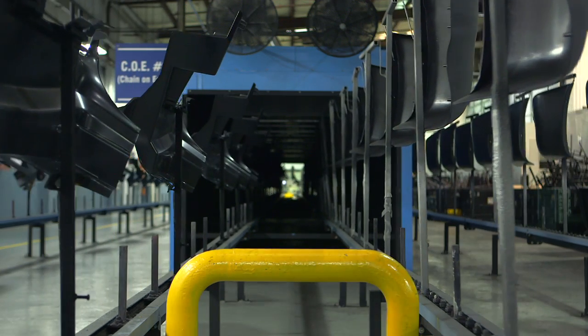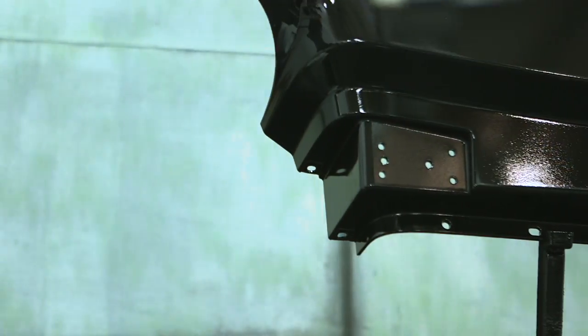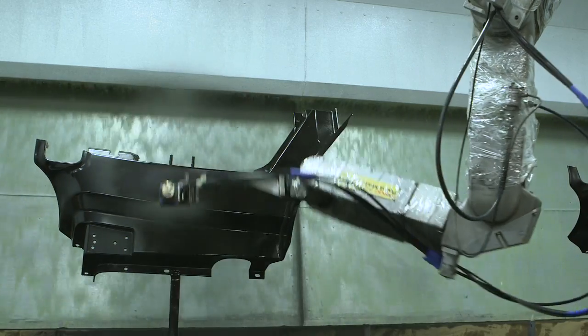The Class A paint line was built in 2009 and is over 12,000 square feet in size. It has 1,200 feet of conveyor that travels through three water wash filtration spray booths, fully equipped with three electrostatic paint robots. The paint booths are set up for adhesion promoter, base coat, and clear coat applications.